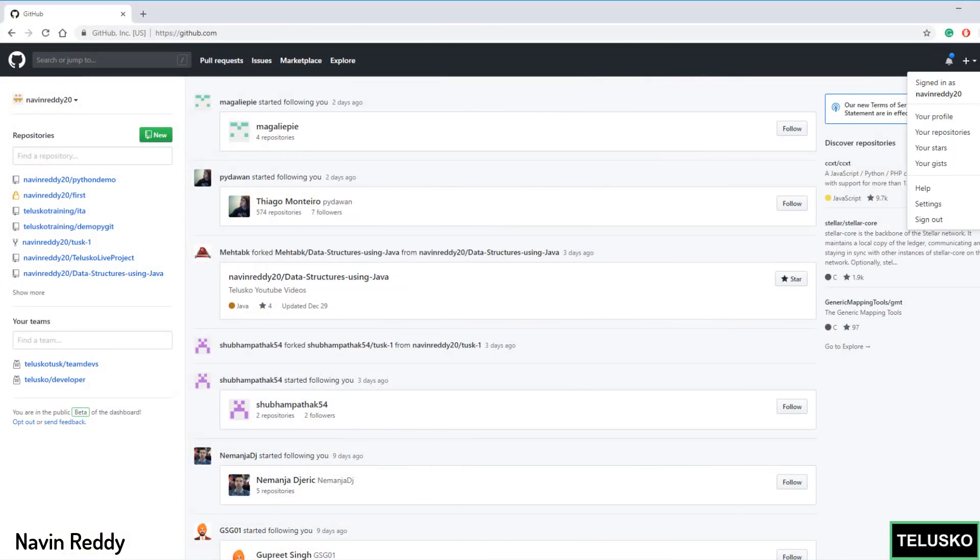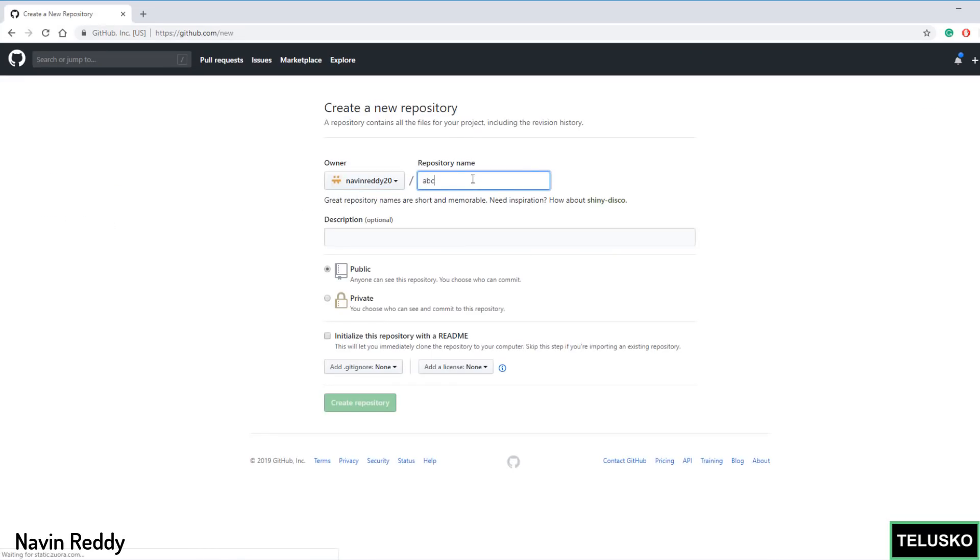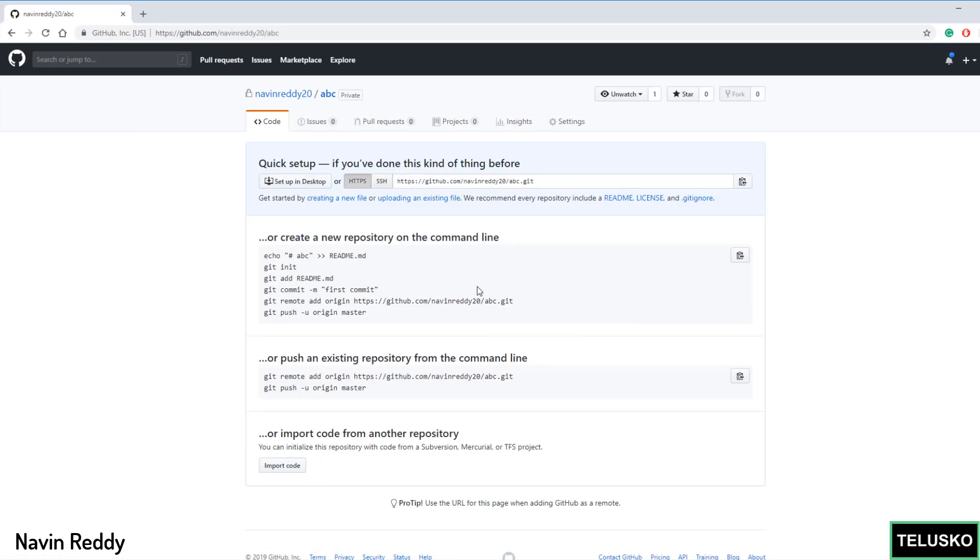When you go to GitHub and click on new repository, you can give it a name — I'll say ABC. You can see we have two options: public and private. Initially, clicking private meant you had to pay. But now you can see there's no payment prompt at all — it's not asking you for payment. So let's create the repository, and you can see we got our private repository, and that too for free.